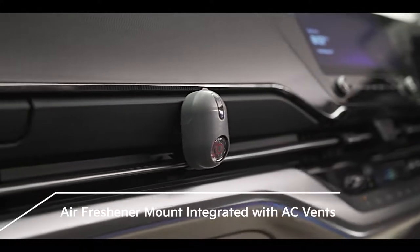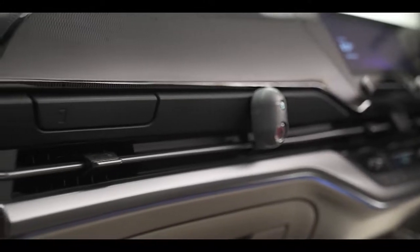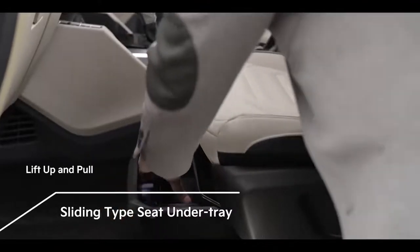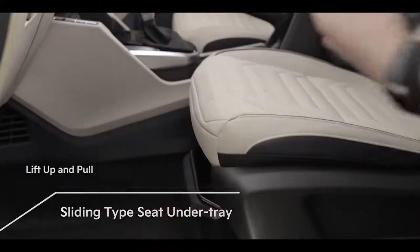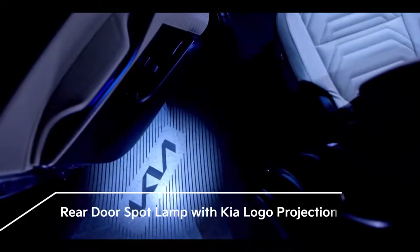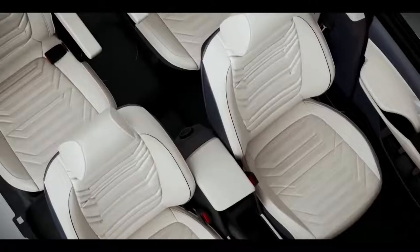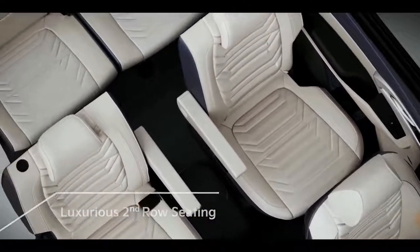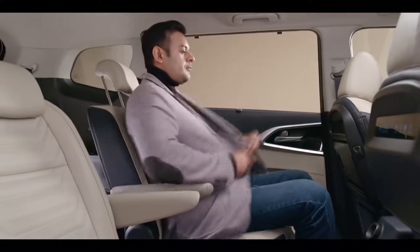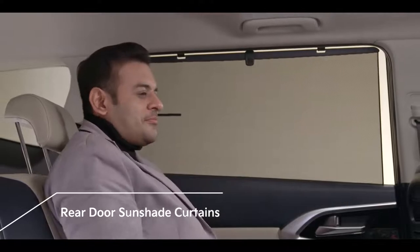Dedicated space is provided for mounting an air freshener, allowing uninterrupted airflow to the cabin. Under the first-row passenger seat is a sliding-type under-tray that reveals a new compartment for different needs. The rear door spot lamp lights the area around you as you enter and exit the vehicle. The second row of the Carens offers ample legroom, knee room, and headroom for journeys long and short. The second-row doors come with sun shades to keep passengers away from direct sunlight.